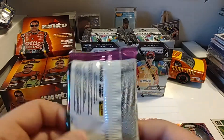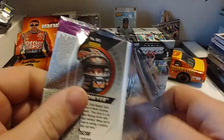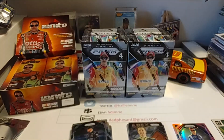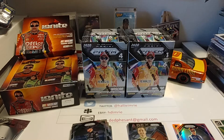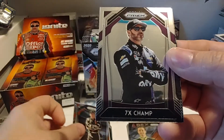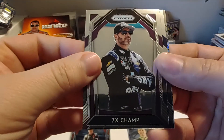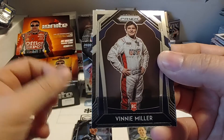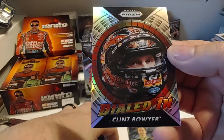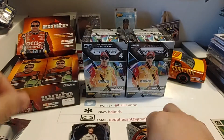And then our final base set pack — maybe we'll get a hit on this one; if we do it's just going to be an autograph. Christopher Bell, who's had a fairly solid rookie season. 7X Champ name variation parallel, Jimmy Johnson. Vinny Miller. And Dialed In, Clint Boyer. So it seems to be the Clint Boyer insert box here.